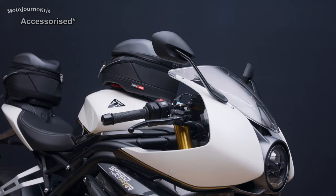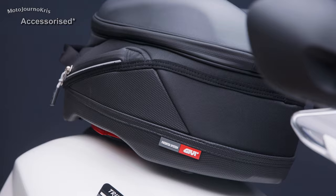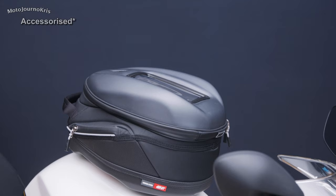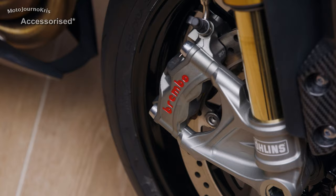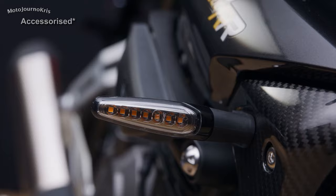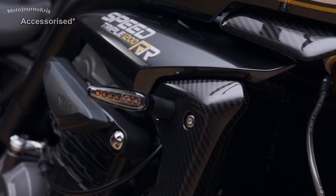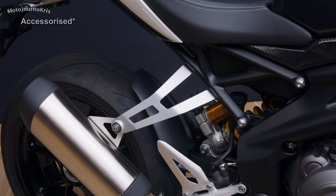With full LED lighting all round, including self-cancelling indicators and a very tasty taillight. Backlit switch cubes offer control of various electronics too, and are a pretty cool item, while a smattering of carbon fibre is very much welcome and in keeping with the top spec model. That carbon fibre is found on the front guard and radiator surrounds, as well as on the front fairing underwing, with a fill panel also seen under the tank — a particularly nice touch.